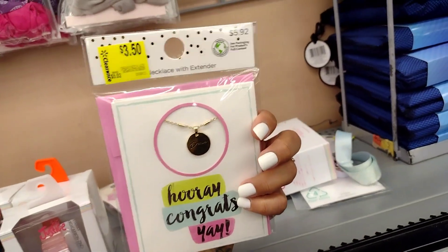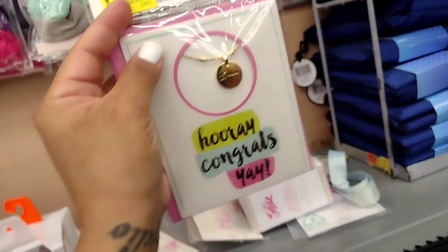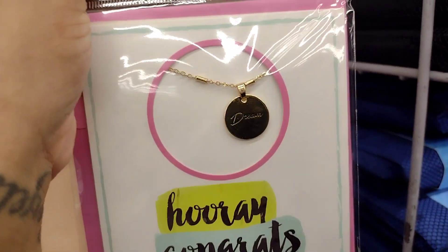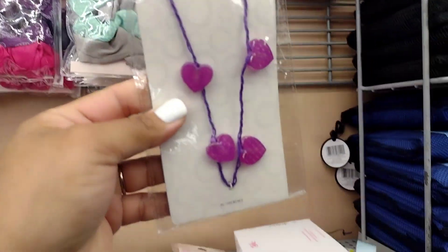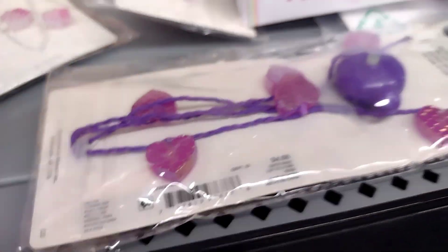Yeah, so these are not $3.50 — they're one dollar. I always tell you guys: even if it has a clearance sticker, just scan it — scan, scan, scan. So it looks like all these are going to be a dollar. It says 'dream' on the little necklace, so a dollar for those. They also have these here for four dollars — I'm not sure if they're still four dollars, so let's go ahead and scan this one.